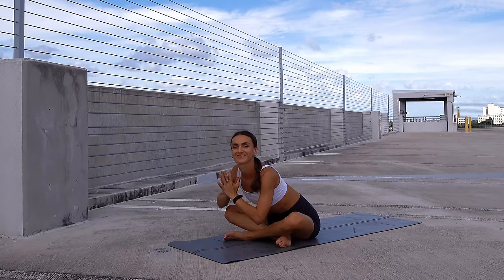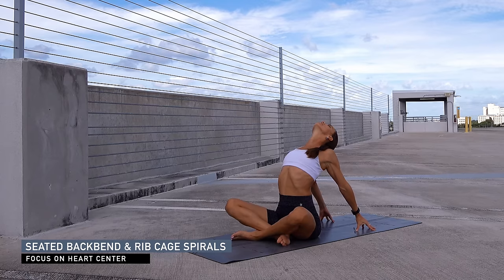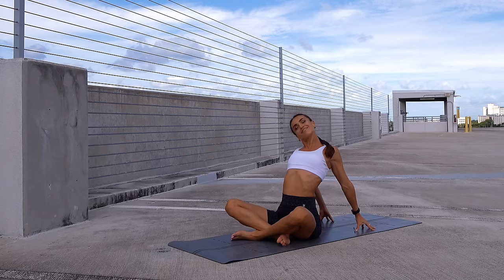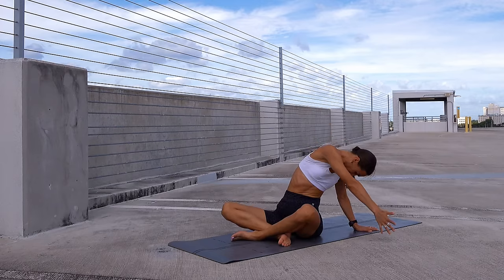Reverse into a seated back bend — reach the arms behind you, place them on the floor, push the floor away from you and lift through the heart, finding a nice back bend, opening your chest, shoulders, and neck. Breathing in and out through the nose, gently moving your head from side to side, observing how the neck feels. Now lift your right arm up and do a big spiral to the left side.